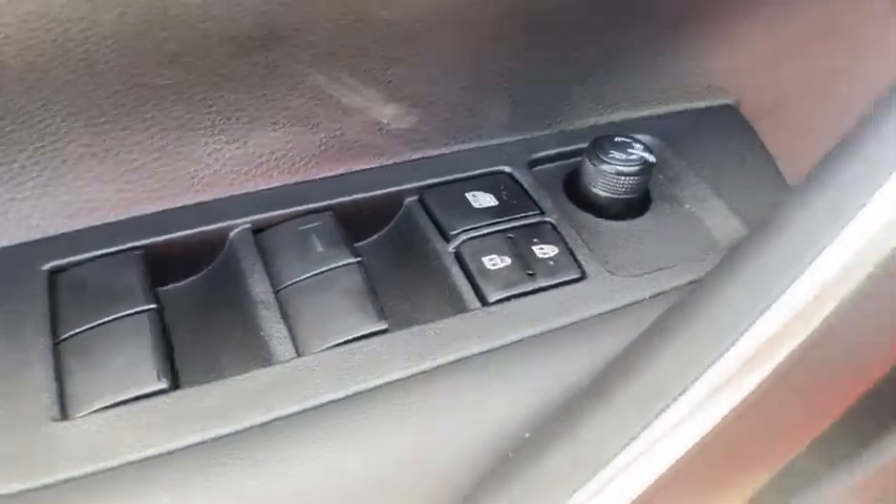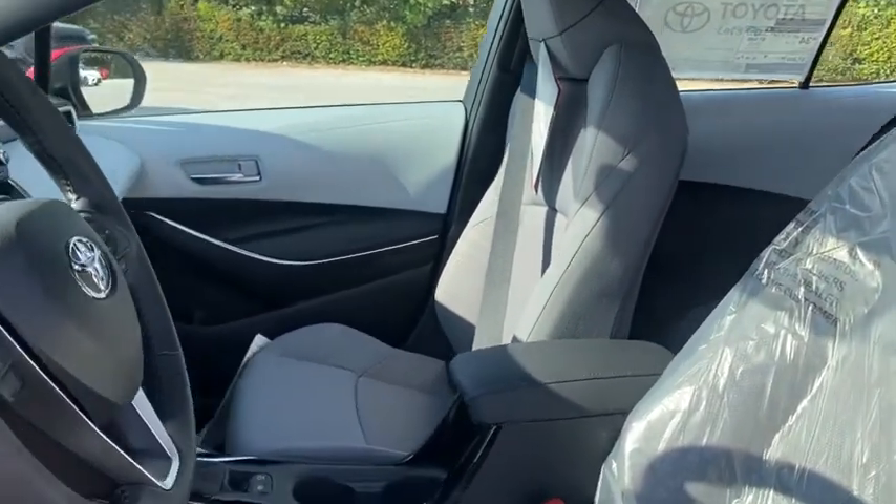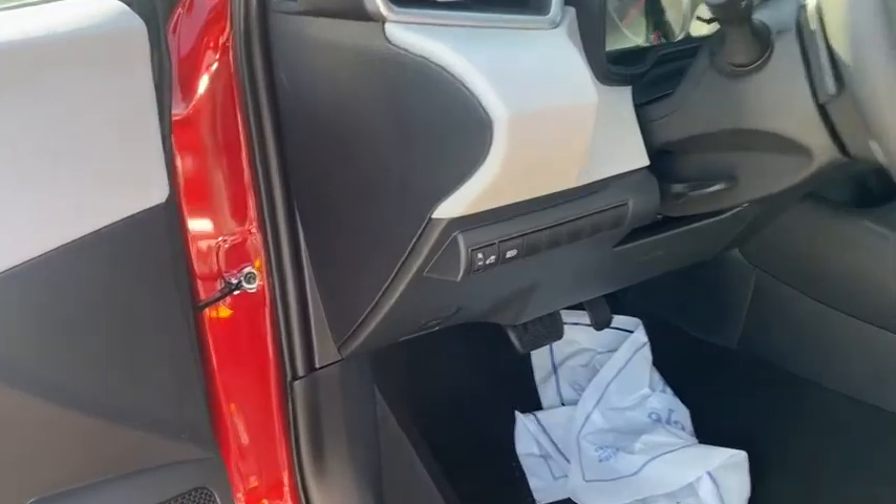Power windows. Electronic stability control. Brake assist. Panic alarm. Remote keyless entry. Tachometer. Front bucket seats. Front reading lamps. Tilt steering wheel. Driver vanity mirror. Passenger vanity mirror.